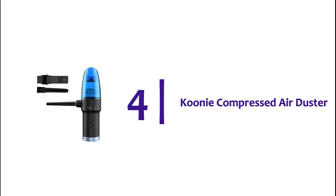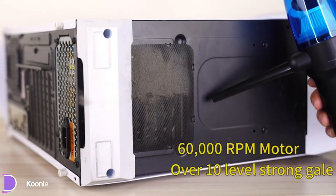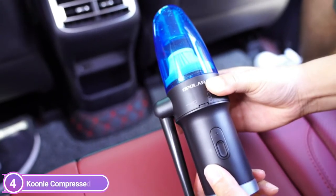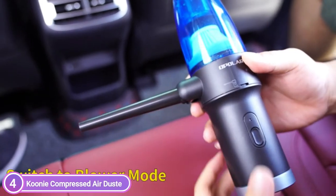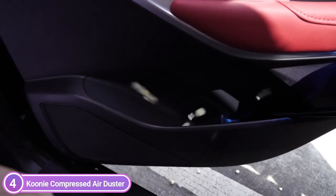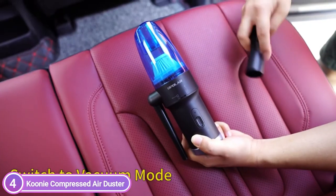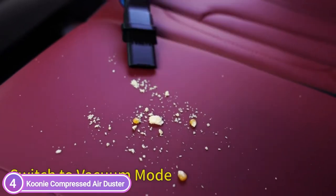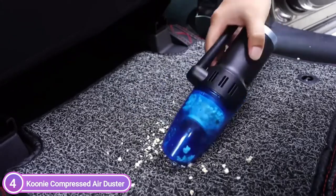Here is item number 4, the Kuni Compressed Air Duster. The handheld vacuum has 60,000 RPM motor and is capable of effortlessly and quickly removing dust, pet hair, and food particles. It can get rid of dust as small as 0.3 microns that are concealed in carpets and sofas, providing a clean and comfortable space for your vehicle or home. The handheld mini vacuum cleaner features two modes — suction and blowing — which makes the cleaning process more effective and efficient.